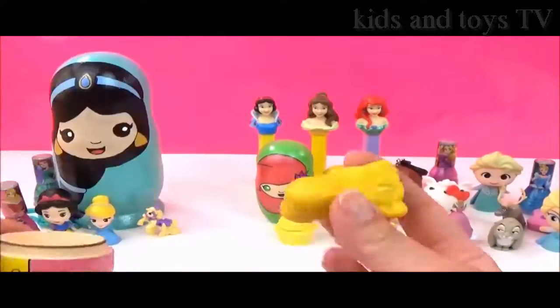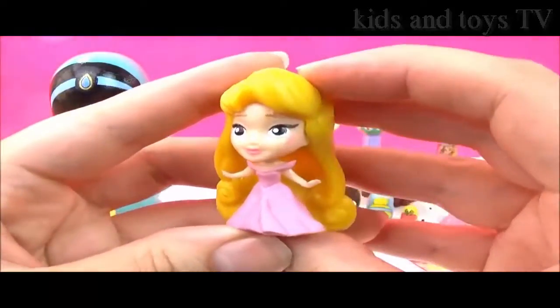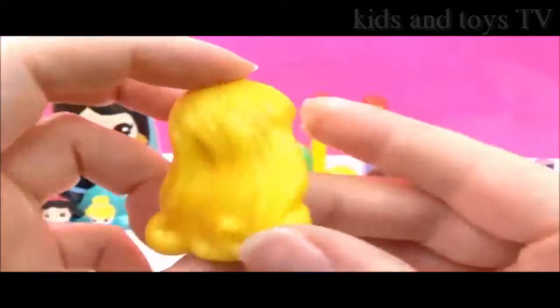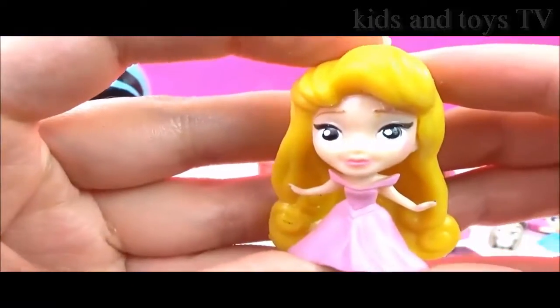We also have an Aurora Fashems, and she is wearing a pretty pink dress! Is Aurora your favourite Disney princess? Let me know!